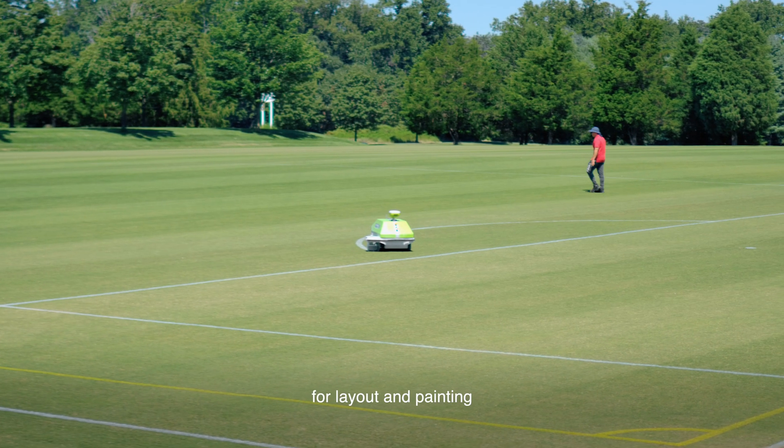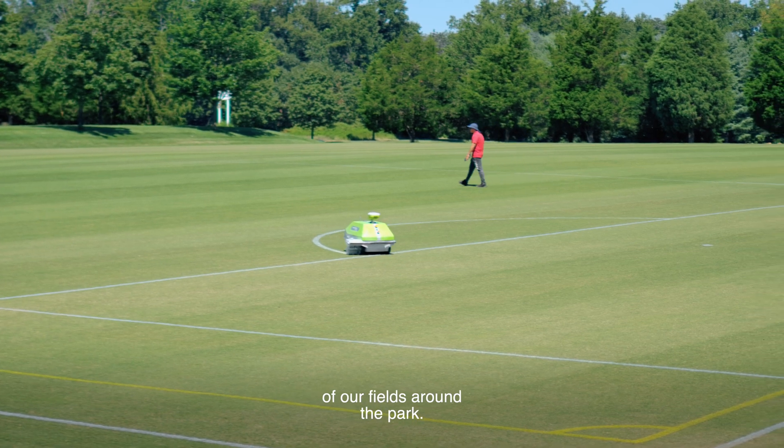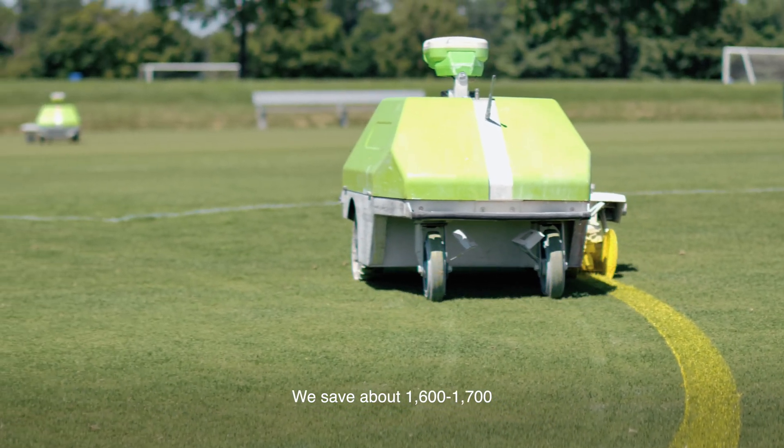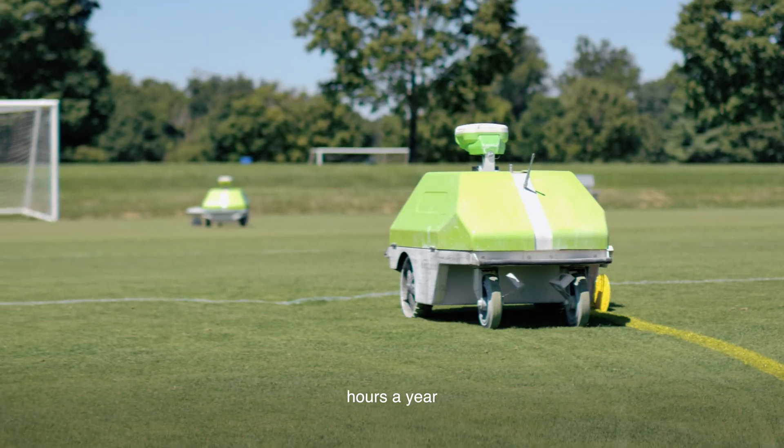Throughout the year, we would average 53.5 labor hours per week for layout and painting of our fields around the park. Now with Turf Tank, we average 16 hours a week, so it's a significant savings overall. We save about 1,600 to 1,700 hours a year just in preparation.